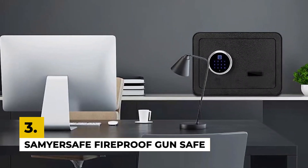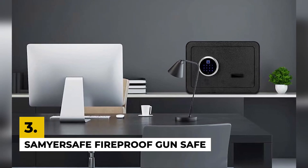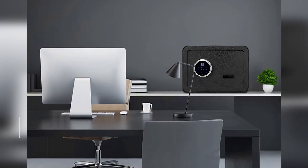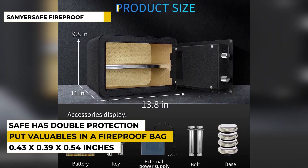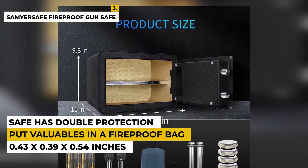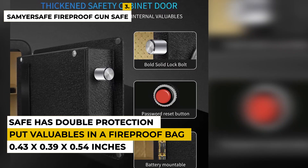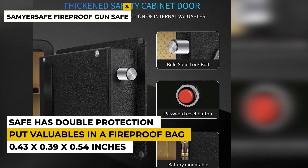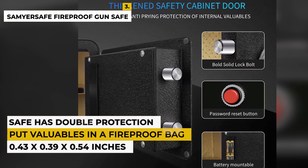The third product is the Sam Your Safe Fireproof Gun Safe. This brand focuses on safety and makes the product extra secure. The dimensions are 0.43 x 0.39 x 0.54 inches with a weight of around 20.3 pounds, which is quite heavy but bearable. This safe box adopts a highly sealed structure and is carefully made with micro seams less than 1 millimeter.